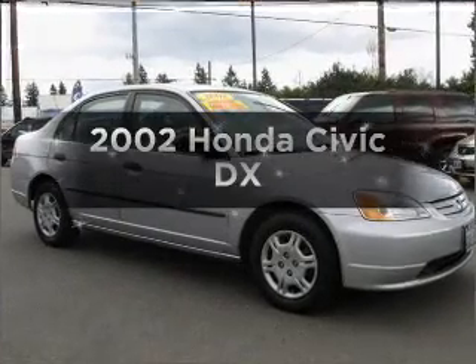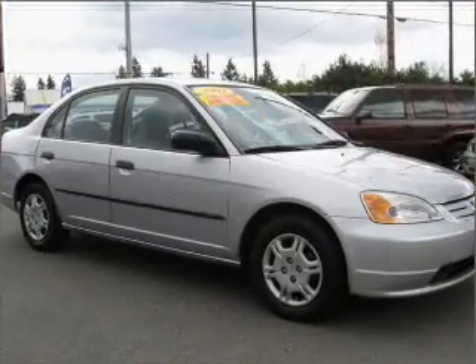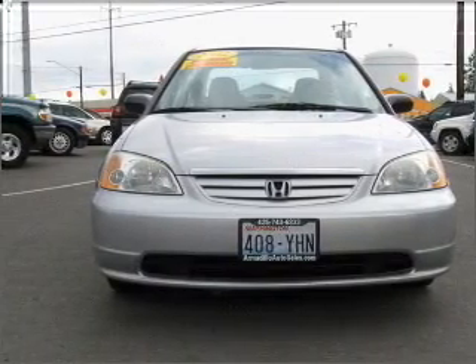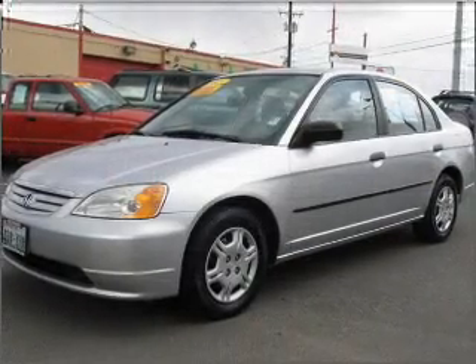Check out this 2002 Honda Civic. Travel the roads in style and comfort in this great vehicle with an efficient four-cylinder engine connected to a smooth shifting automatic transmission.